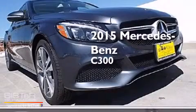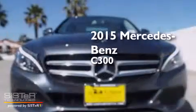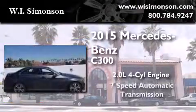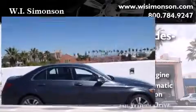This is a brand new 2015 Mercedes-Benz C300. It features a 2.0-liter 4-cylinder engine, a 7-speed automatic transmission, and all-wheel drive.